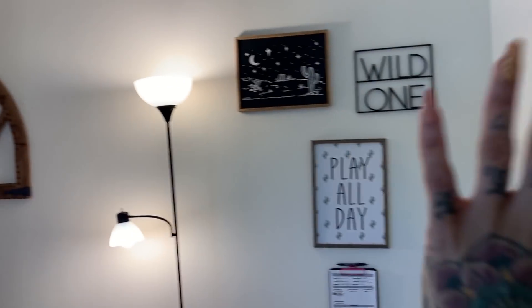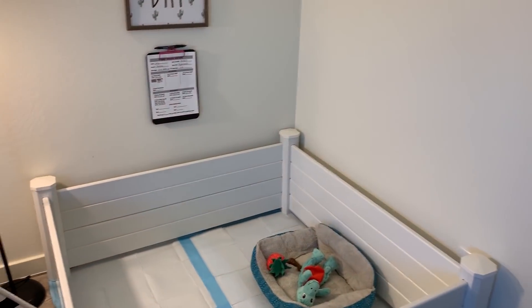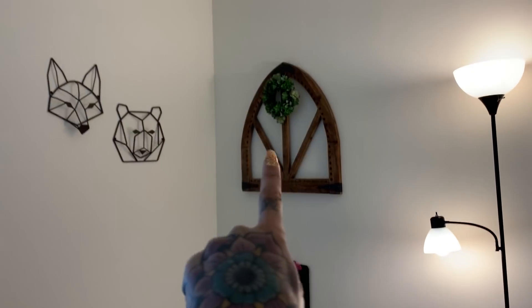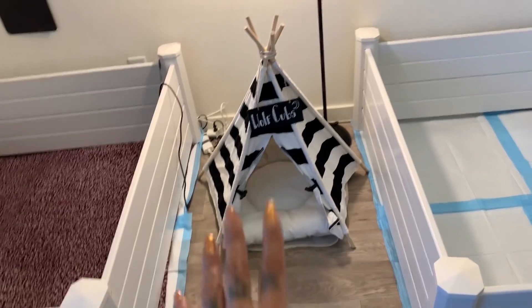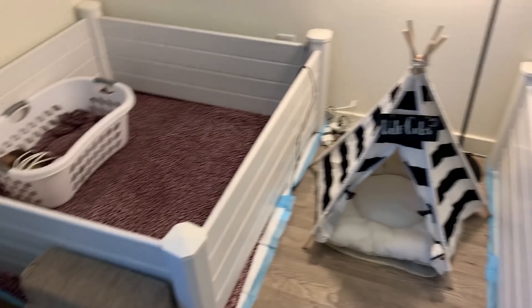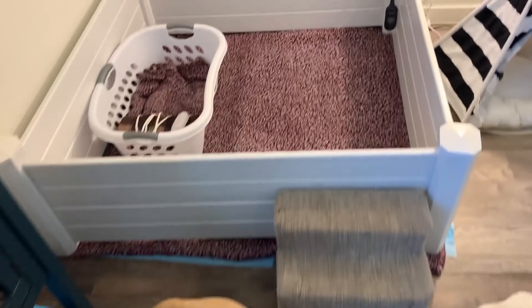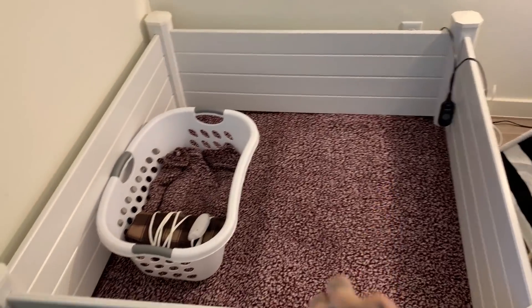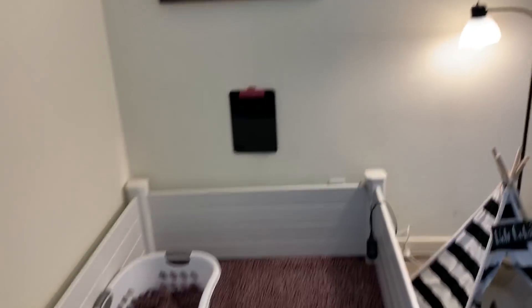All of the artwork you guys see in here came from Hobby Lobby, and that arch and that wreath came from Kirkland's. The calendar you saw earlier also came from Kirkland's. That little teepee is for the wolf cubs — they always get it dirty so I literally have to wash it all the time. This whelping box is set up for Malia. Like I said, Monday she'll be having her puppies. I use an electric blanket and a heating pad as well, and this is the setup I use for transportation for the puppies.